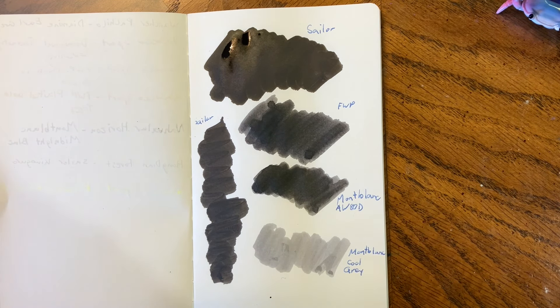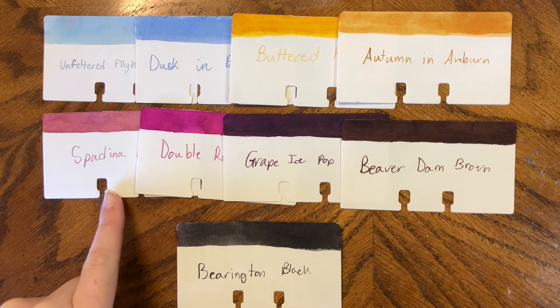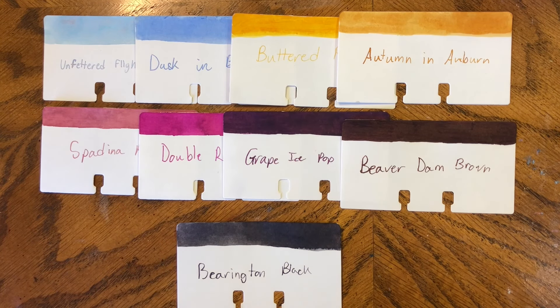So to recap all the colors: Unfettered Flight, Dusk in Bloom, Buttered Popcorn, Autumn in Auburn, Spadina Rose, Double Raspberry, Grape Ice Pop, Beaver Dam Brown, and Barrington Black. Honestly it's a very 'me' color palette — none of these colors surprise me, but I do really like them all. I'm actually really happy about Spadina Rose and looking forward to putting it in a pen, same with Double Raspberry. And now that I know Barrington Black is more of a gray, I'm really looking forward to that too.